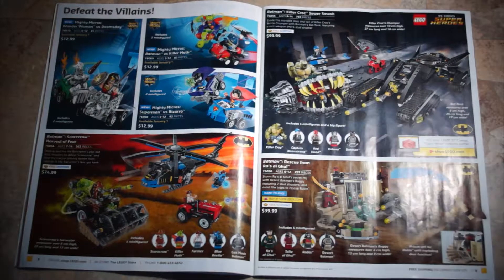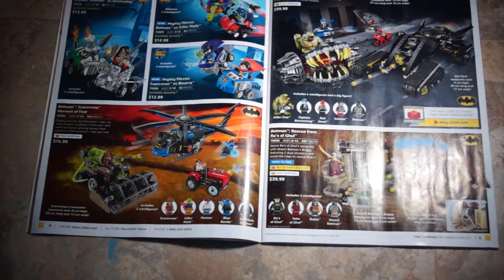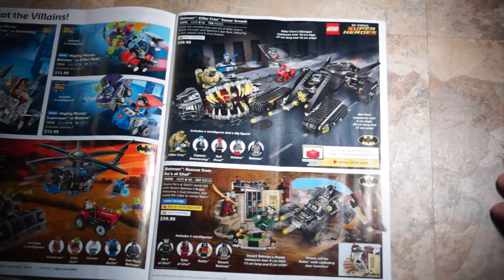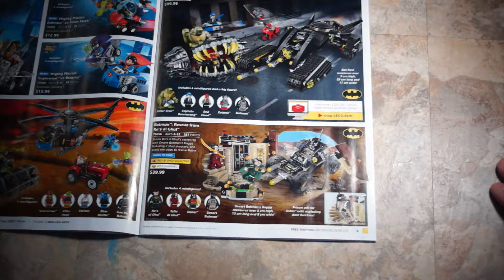Moving on to some superhero sets — Defeat the Villains: Mighty Micros Wonder Woman vs. Doomsday, set 76070, $12.99. Batman vs. Killer Moth, set 76069, $12.99. Superman vs. Bizarro, set 76068, $12.99. Moving up to Batman Scarecrow Harvest of Fear, set 76054, $74.99. Batman Killer Croc Sewer Smash, set 76055, $99.99. Batman Rescue from Ra's al Ghul, set 76056, $39.99.